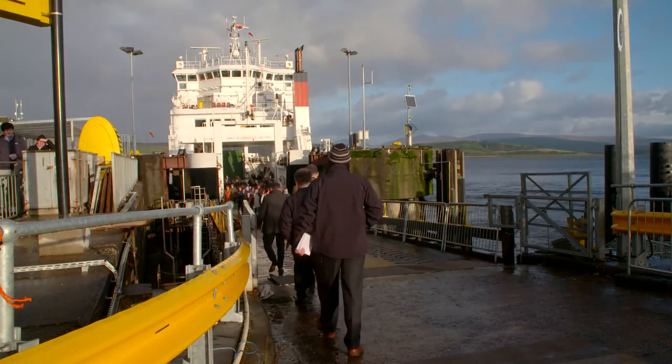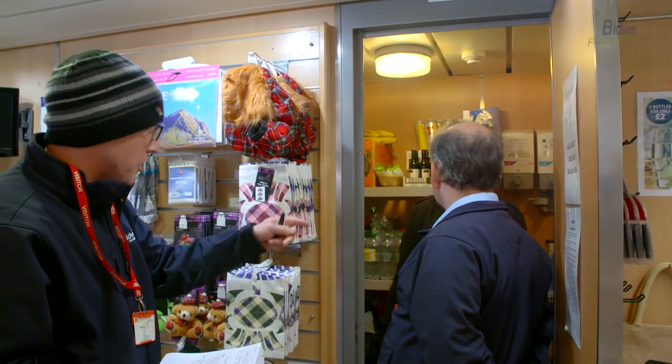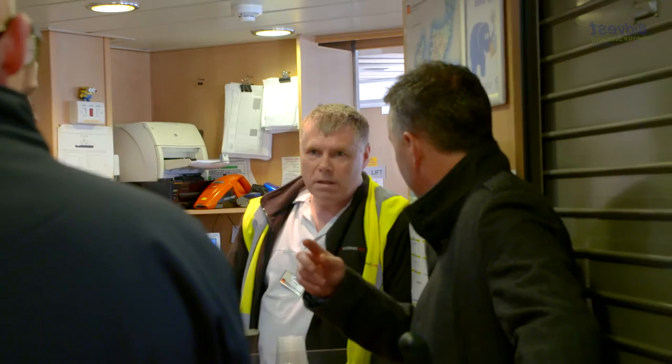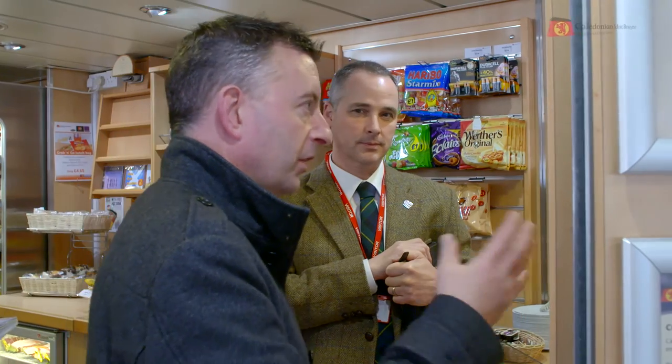It's the understanding of the business — every ship that we have within the fleet is different. There are different operational challenges; there may be a smaller vessel with one retail area, or we may have four retail areas on board. It's that understanding of our network and our operational challenges that helps Bidvest work well with CalMac Ferries.